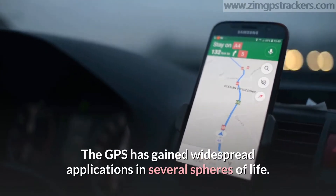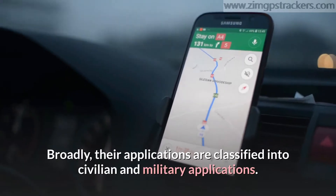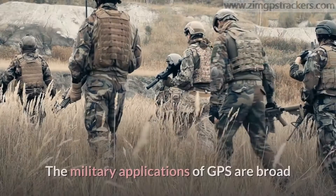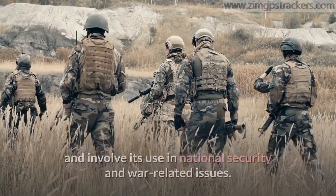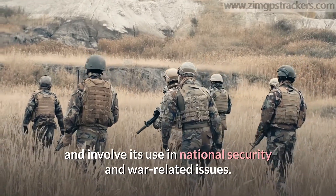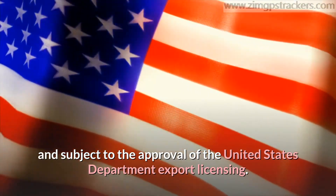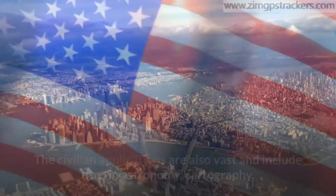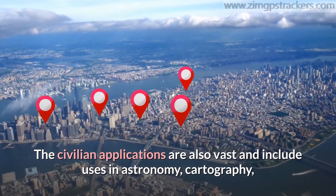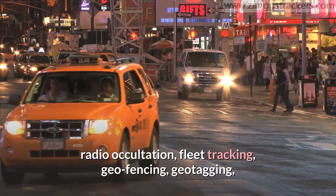The GPS has gained widespread applications in several spheres of life. Broadly, their applications are classified into civilian and military applications. The military applications of GPS are broad and involve its use in national security and war-related issues. The license for such applications is limited and subject to the approval of the United States Department export licensing. The civilian applications are also vast and include uses in astronomy, cartography, cellular telephony, clock synchronization, and radio occultation.